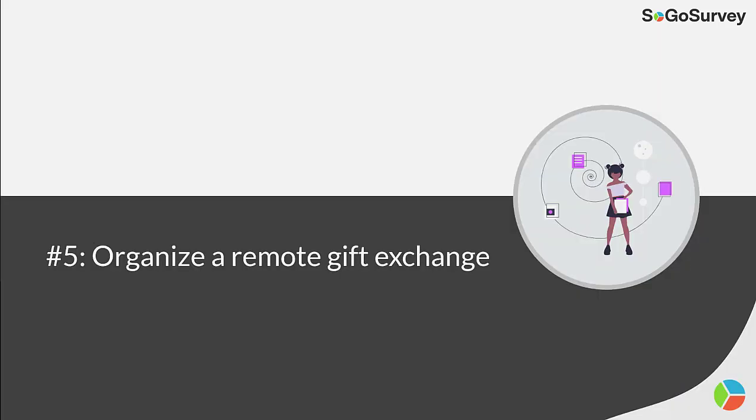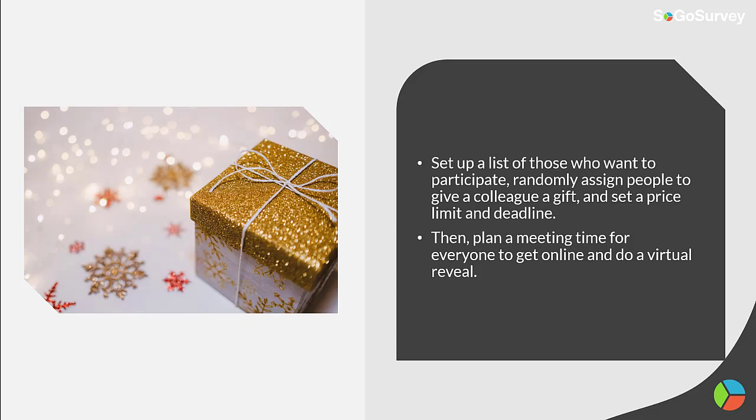Strategy 5: Organize a remote gift exchange. Set up a list of those who want to participate, randomly assign people to give a colleague a gift, and set a price limit and deadline. Then plan a meeting time for everyone to get online and do a virtual reveal.